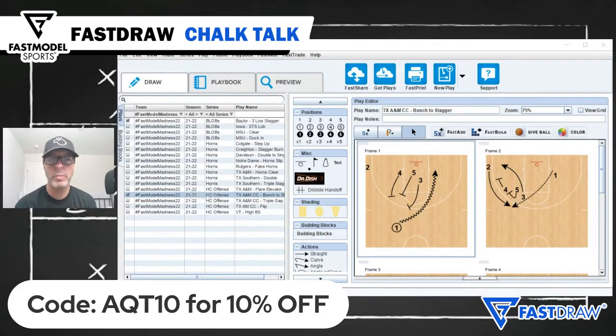I'm Coach Tony Miller, college basketball coach and host of the Quick Timeout Podcast, and you're watching a March Madness edition of Chalk Talk presented by Fast Model Sports.